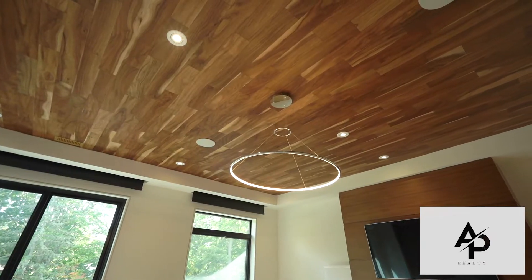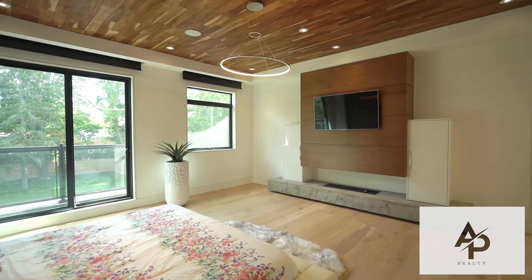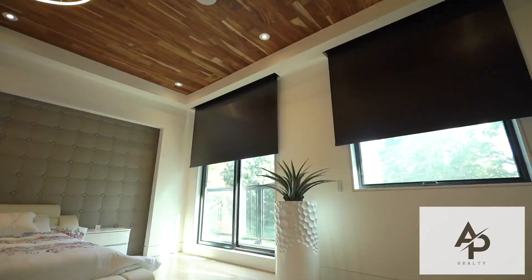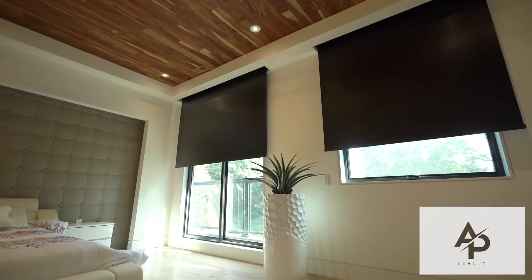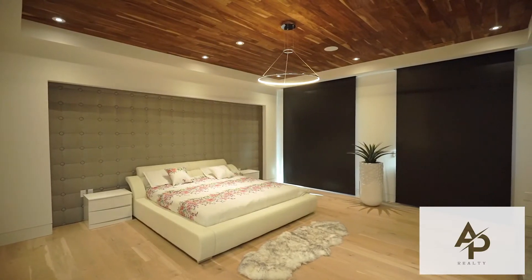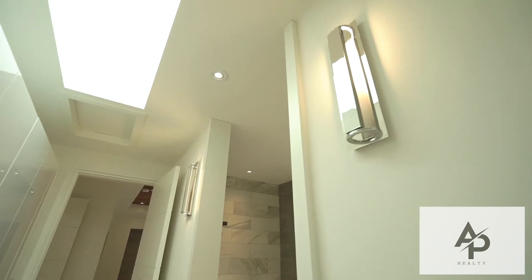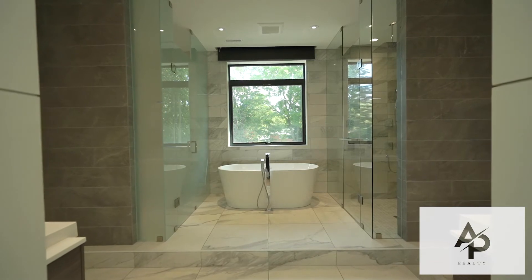Some other amazing features of this home include three skylights, four custom fireplaces, solid eight-foot doors throughout, two separate furnaces and ACs with a smart home monitoring system, a private nanny in-law suite and a spa-style master ensuite oasis.